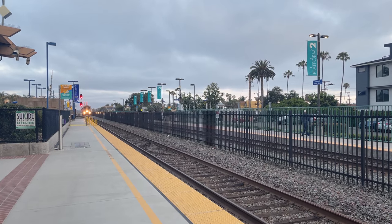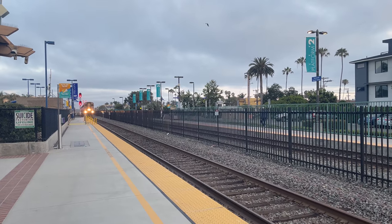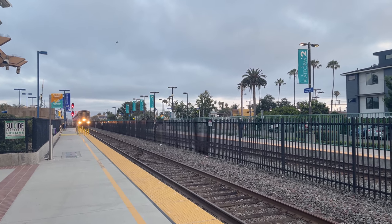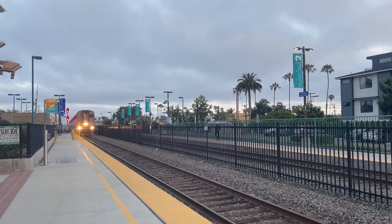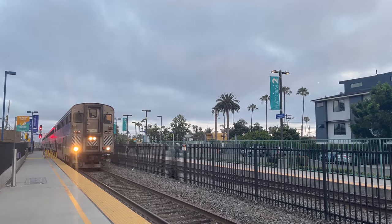Hello and welcome to Oceanside Transit Center. Today I'm taking Amtrak's Pacific Surfliner up to LA in business class. I had a tight connection getting here and I was just in time to see my train, Amtrak 593, pull into the station.